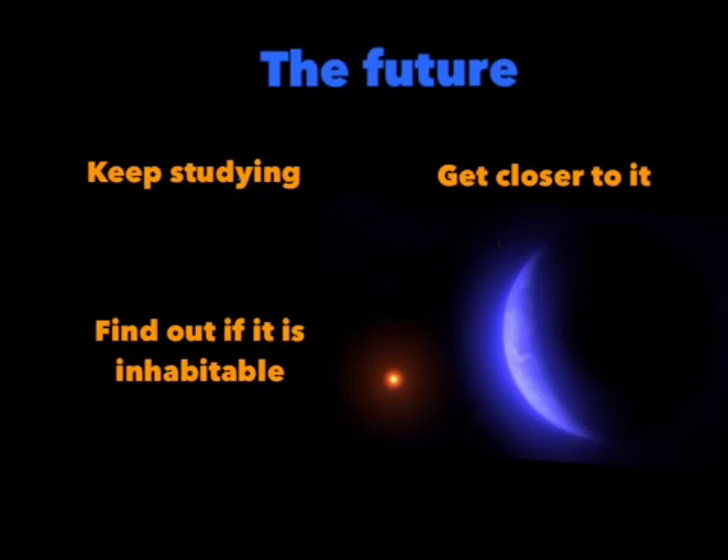Let's look ahead to the future. Scientists want to keep studying this planet as much as they can because it is one of the best representations of Earth that we have seen in a long time. They want to try to get closer to it because they do not know a lot about it and they want to find out more. Soon in the future, if there is a way to get closer to it, we will find out if it is inhabitable — and maybe, although it doesn't seem realistic, it could be a future home for people or humans.